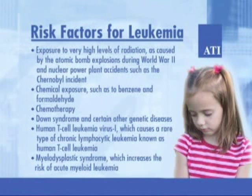Who is at risk for leukemia? Risk factors include exposure to very high levels of radiation, as caused by the atomic bomb explosions during World War II and nuclear power plant accidents such as the Chernobyl incident, chemical exposure such as to benzene and formaldehyde, chemotherapy, Down syndrome, and certain other genetic diseases.